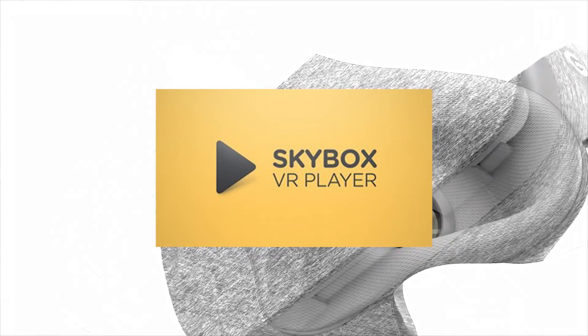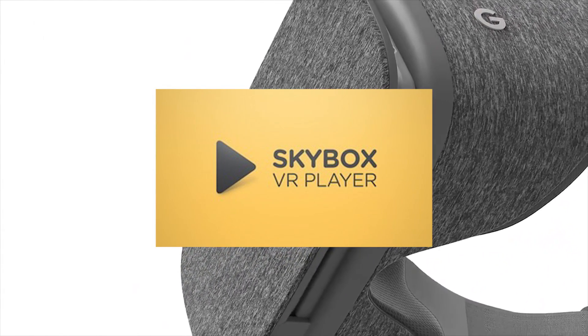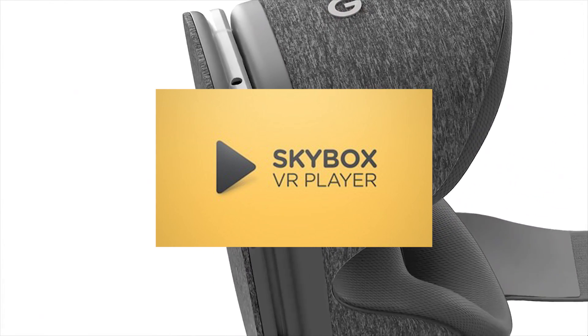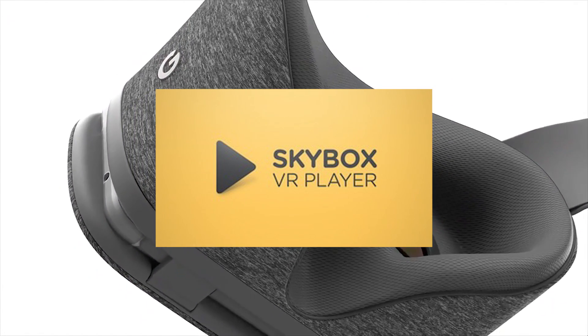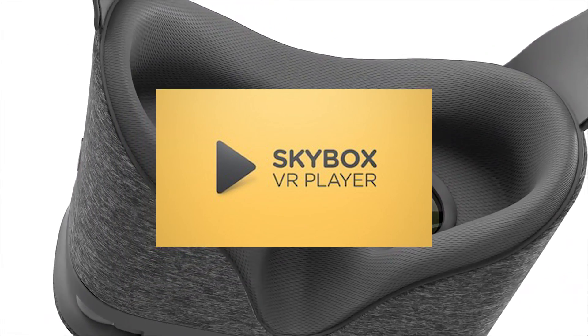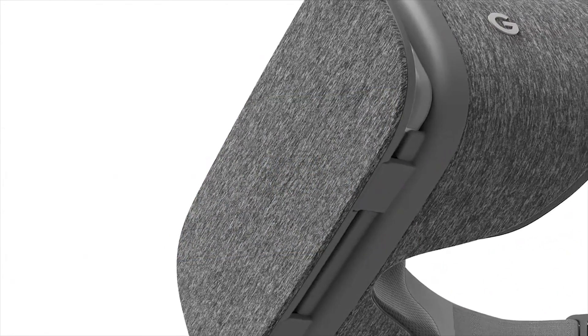Our sponsor is Skybox. Skybox for Daydream VR is the app of choice to watch any kind of video content on Daydream VR — whether you'd like to watch your own videos in VR or VR videos downloaded from the web. Skybox will automatically figure out the best settings for you, and it's completely free of charge. So if you haven't done so yet, get Skybox now.